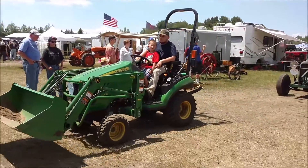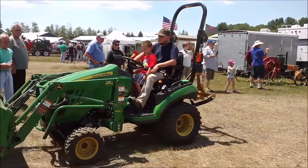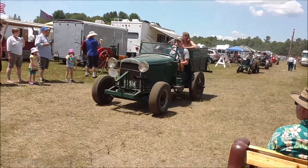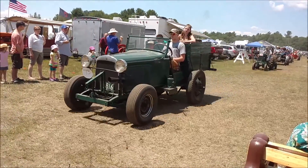Next, we have a Plymouth homemade tractor, 1928. Josh Shaw is the owner and driver.